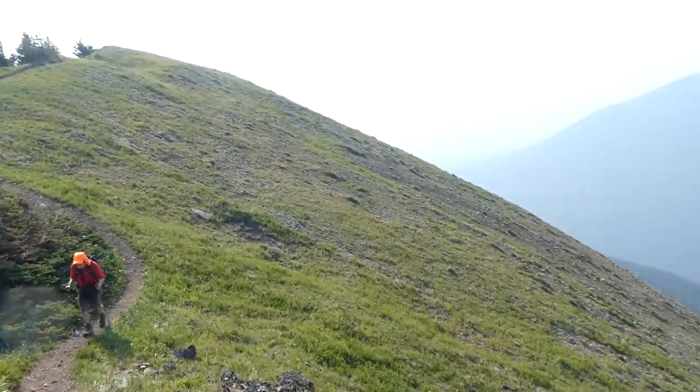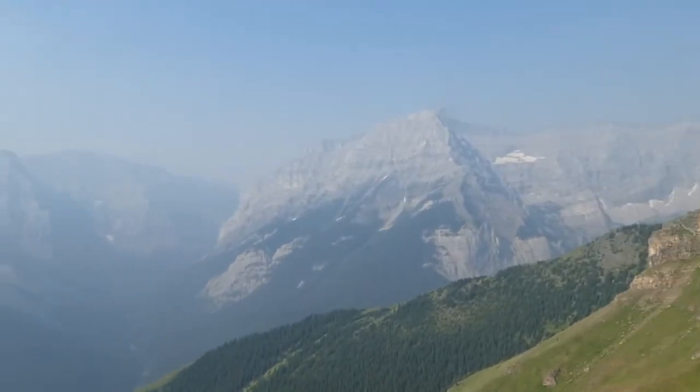And we love the views, even though there was some haze in the air from distant wildfires.